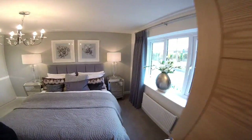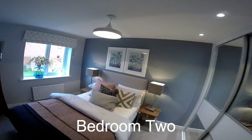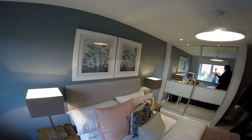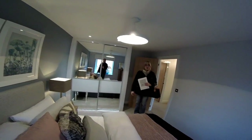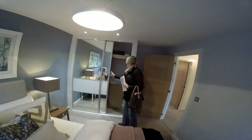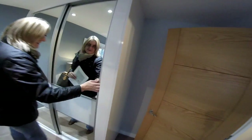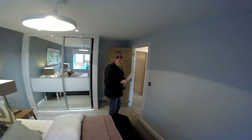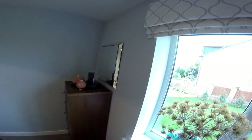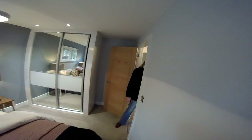Next we've got bedroom two. The colour scheme is liked throughout this house. It's a double bedroom with more room for a bigger bed - a king or super king size could fit. There's a nice wardrobe with a different panel detail - very nice. You could fit a bigger chest of drawers either side of the bed and have a TV as well. It's a good size bedroom with plenty of room for furniture.